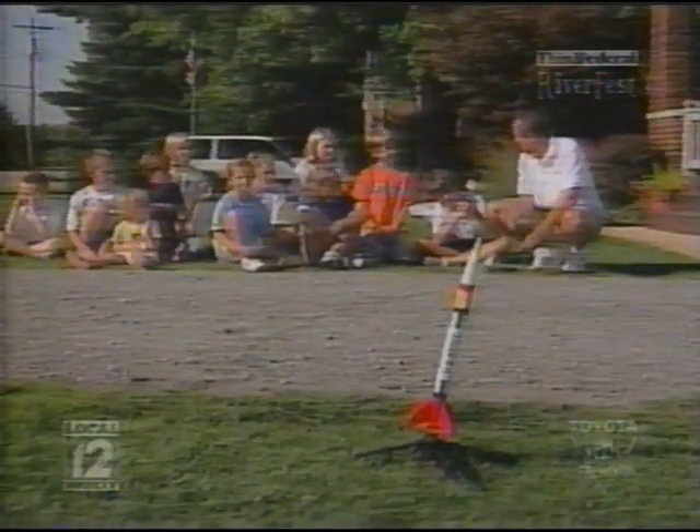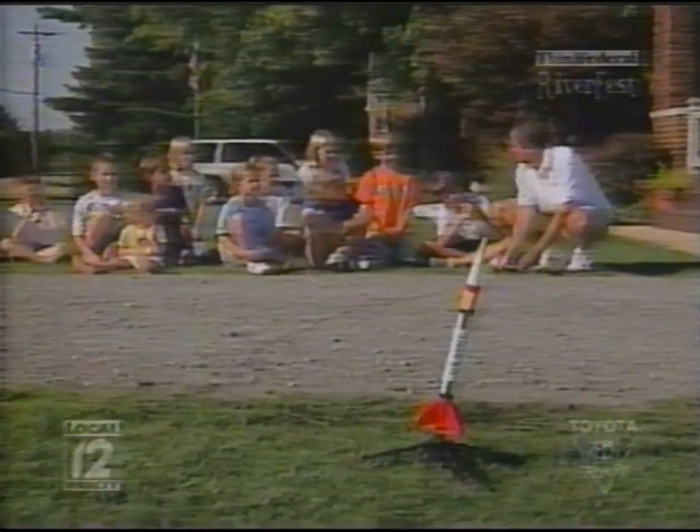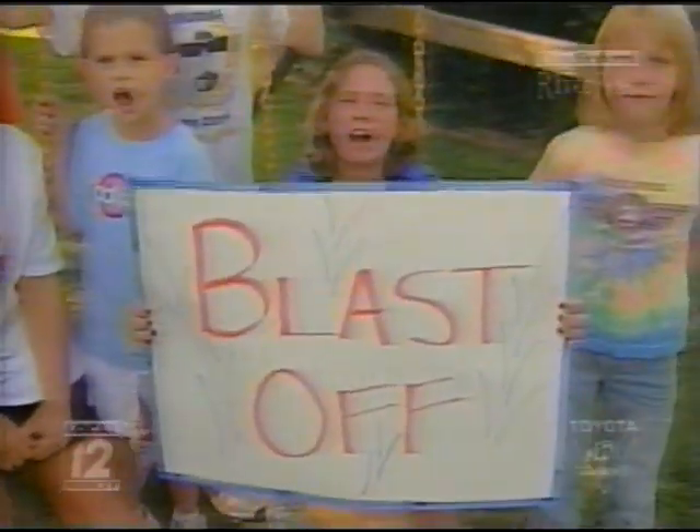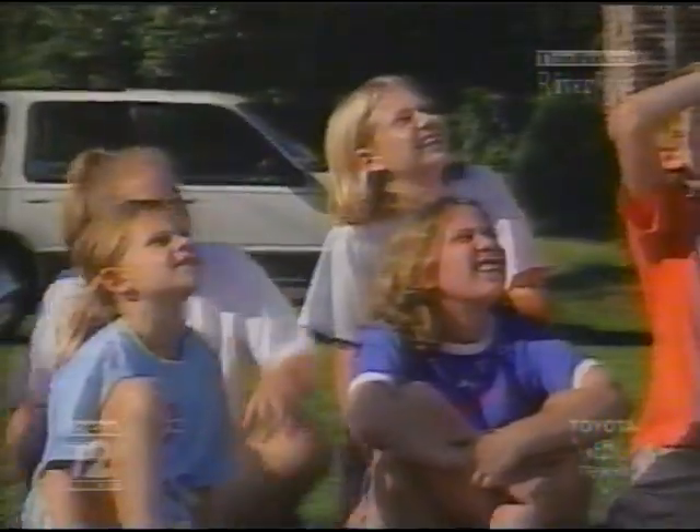The same thing will work with a rocket that you buy at a hobby store. Let's give it a try. Are you ready? Yeah! All right, here we go. Three, two, one! Flash off!